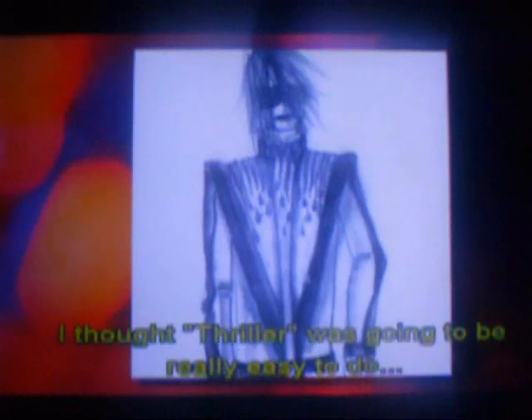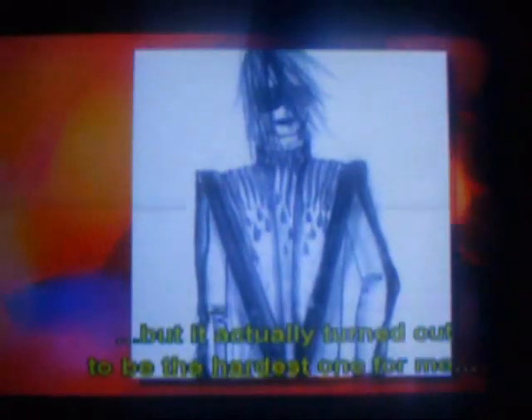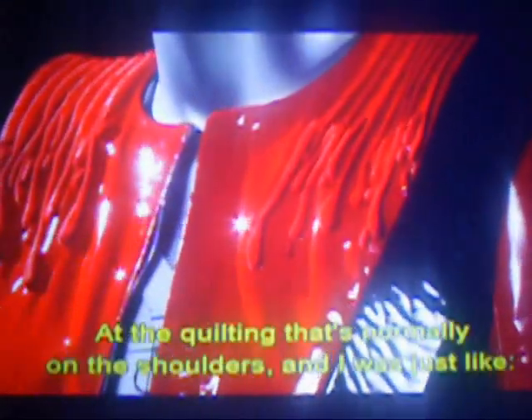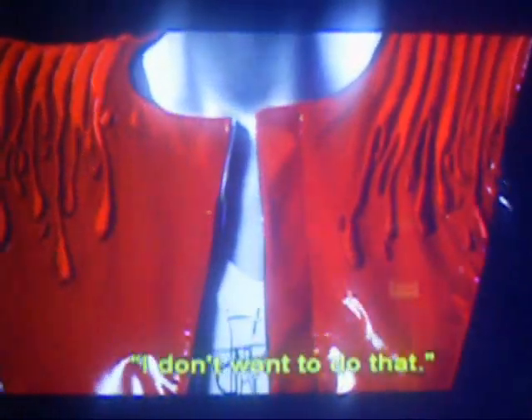I thought Thriller was going to be really easy to do but it actually turned out to be the hardest one for me because it's such an iconic jacket. I didn't want to take it too far away, yet I wanted it to be really fresh. I was looking at the quilting that's normally on the shoulders and I was just like, I don't want to do that. I don't want to do blood — I'll just do embroidered blood. And I told Michael, and he was like, oh, I like it.